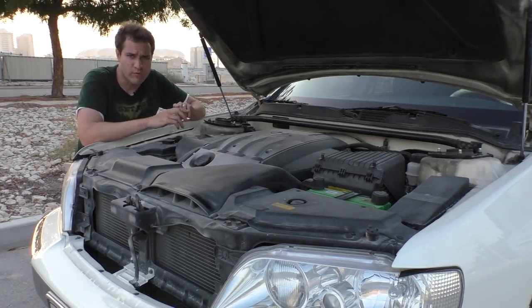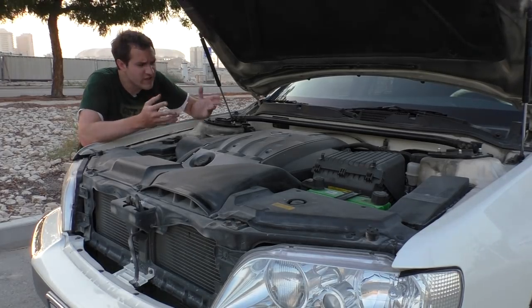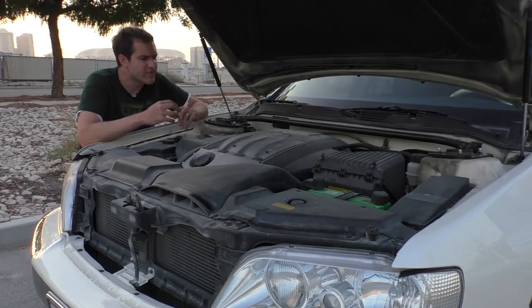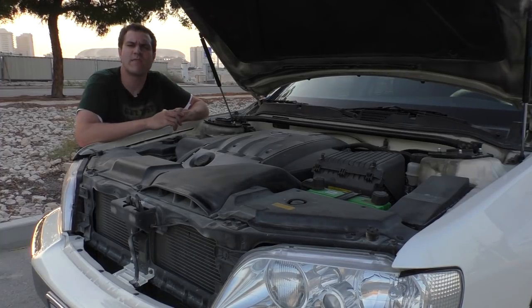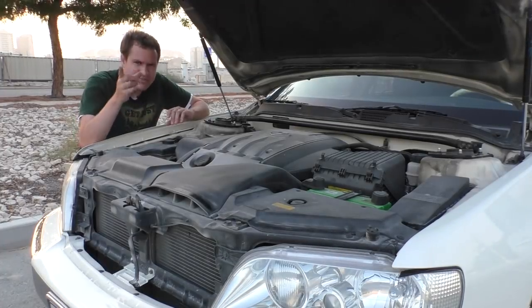Mitsubishi released their own versions of this car. There was the Proudia - that was the regular one, the Equus equivalent. And then, just like the Equus, there was also a limo version. But instead of just calling it the long-wheelbase Proudia, they called it the Dignity - the Mitsubishi Dignity. There's a little trivia for you.